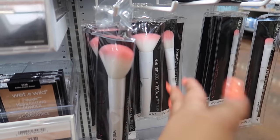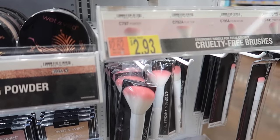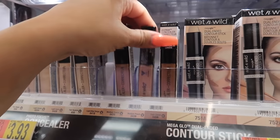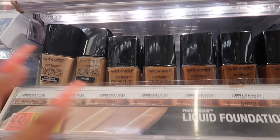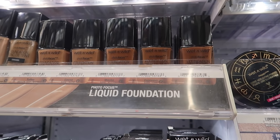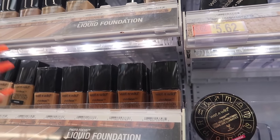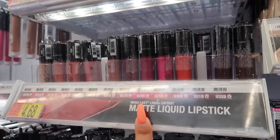Wet n Wild also has really good brushes — the most expensive is around $3. There are ones for foundation, primer, eyeshadow, flat top, and powder, all around $3. Their Photo Focus concealers are $3.93 — you get a little amount of product but it has pretty full coverage. Their foundations are really good too: decent shade variety, pretty full coverage, though they do have a scent kind of like sunscreen. They're medium to full coverage and really good for photography.